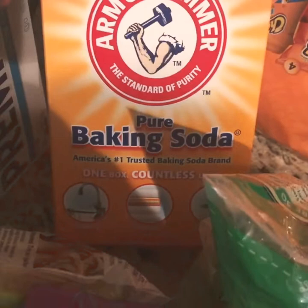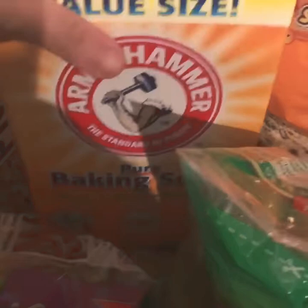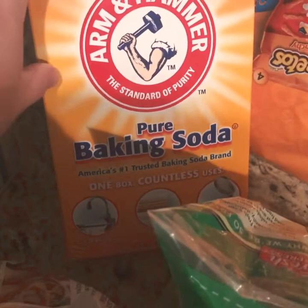Baking soda — which, this is funny. So sometimes when you order from Shipped, you're thinking one size in your head and then they bring you this. I just needed some to make banana bread, and I got this huge thing of baking soda. And I actually wanted baking powder — but that's okay, that's hilarious.